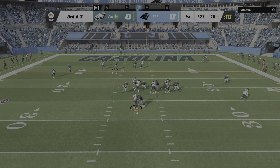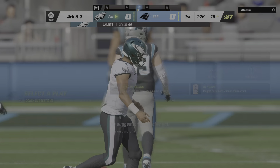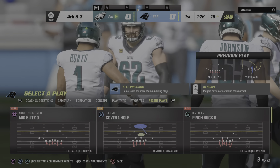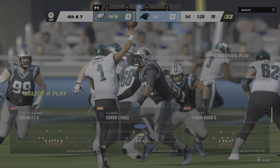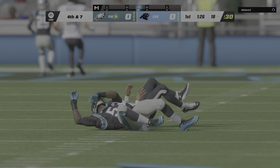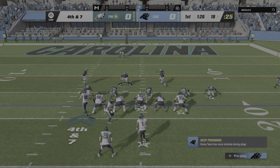Hurts back to throw and this is going to be incomplete. The defense did a good job — they allowed him to drive all the way down field, but once they get their backs to the goal line, they really turned up the pressure. The field shrinks, they've struggled to convert, and that last incompletion brings up fourth down.